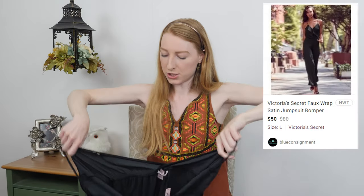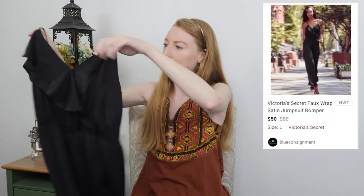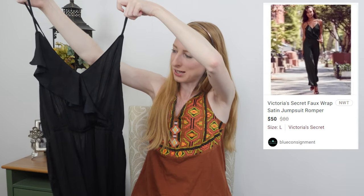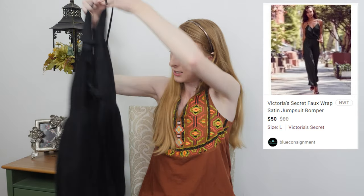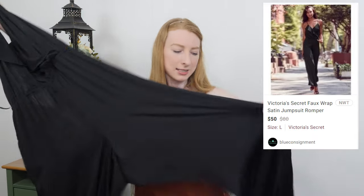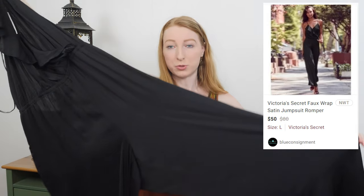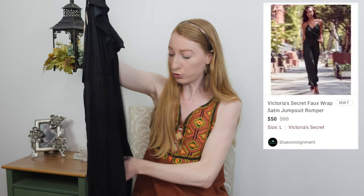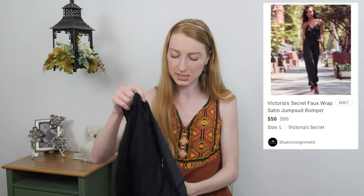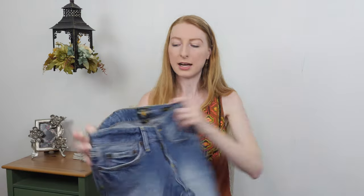Next we have a new-with-tags Victoria's Secret, size large — a jumpsuit with crisscross back straps, spaghetti straps, a little ruffle, faux wrap neckline, lightweight satin-type material, and a wide leg. It's going to be a really pretty jumpsuit. The tag says originally seventy-nine fifty; I'm going to start it at fifty and it'll probably go for around forty dollars.